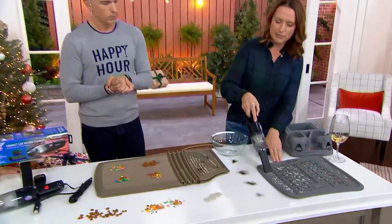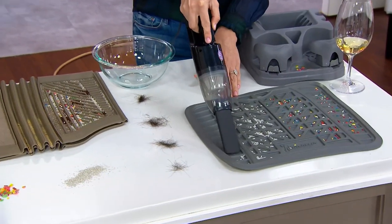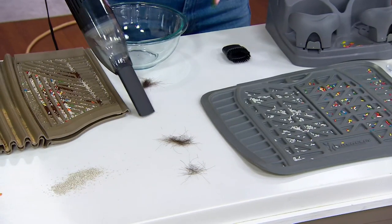We have little rice here just to simulate maybe rock salt — this could be crumbs, this could be chips. As we go in, it picks up all that stuff. Even things like pet fur — we love it for the pets that we have.